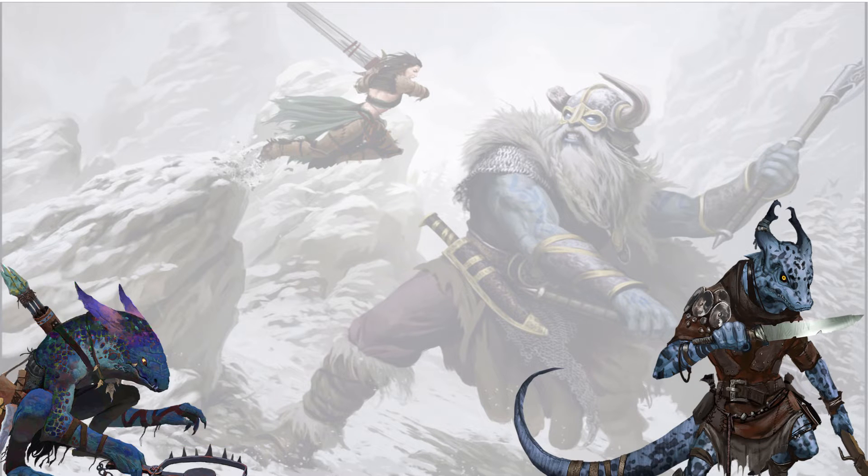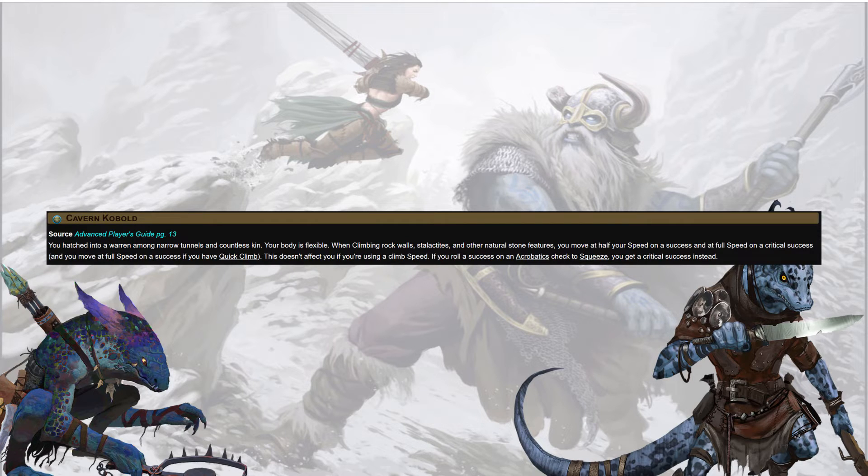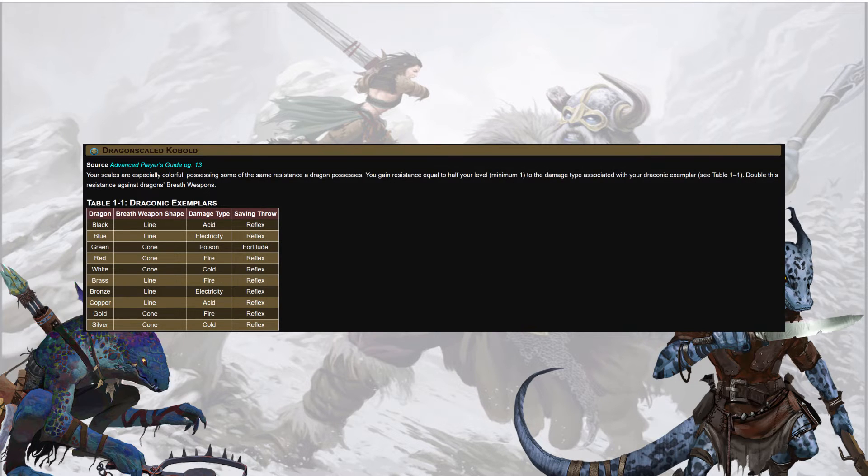For our heritages: Cavern Kobold, when climbing natural stone features, moves at half speed on a success and full speed on a critical success. On a success on Acrobatics Squeeze, you get a critical success instead. Dragon Scale Kobold gets resistance equal to half its level, minimum 1, to the damage type associated with its draconic exemplar — doubled against a dragon's breath weapon, which is huge, especially for inventors who like to run around wielding a stick that explodes.